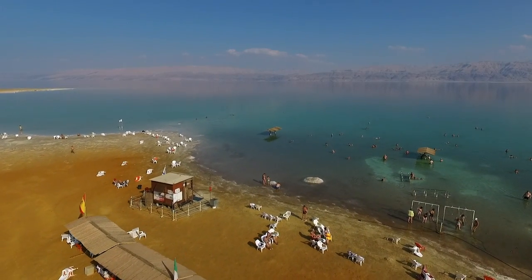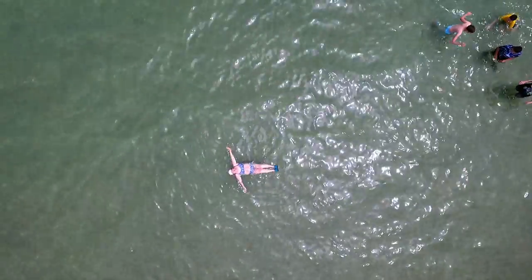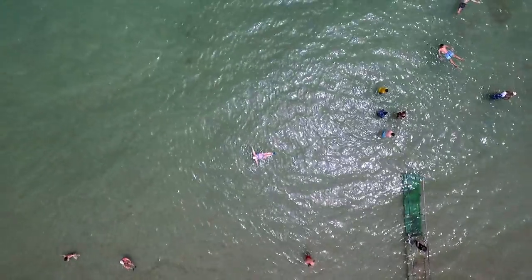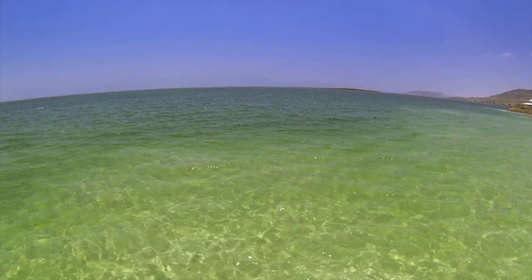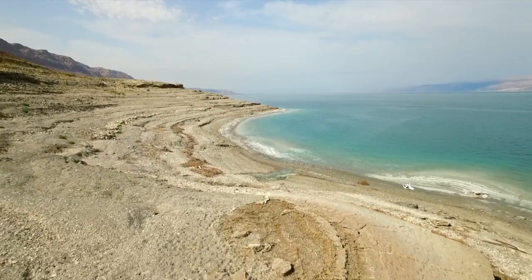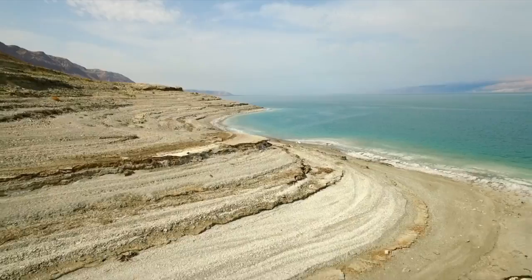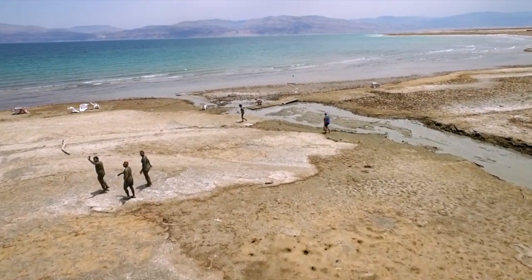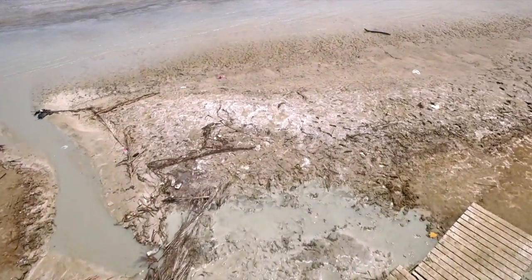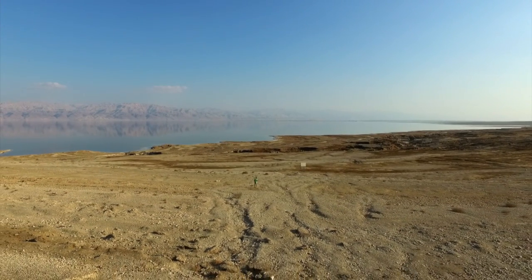This is the lowest point on Earth, and people come here from all over the world to experience the surreal sensation of floating in the hyper-salty waters. But in recent years, the Dead Sea has been shrinking back at a rate of more than a metre a year. The phenomenon has been caused by a sharp decrease in the amount of water flowing into it, as the countries along the River Jordan — the Dead Sea's main source — harness its flow for industry and farming.